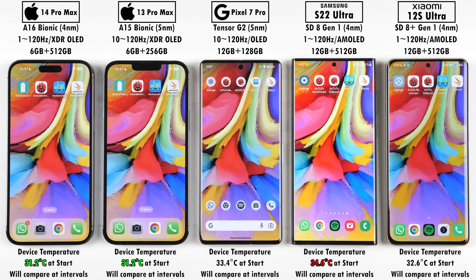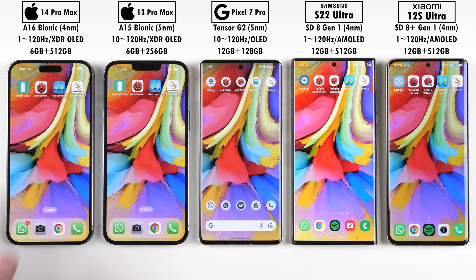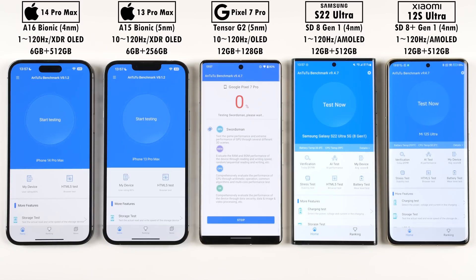Don't worry too much about the device temperature right now. I've had the AC on prior to this test for a few hours so they're all sitting at pretty much the same room temperature.